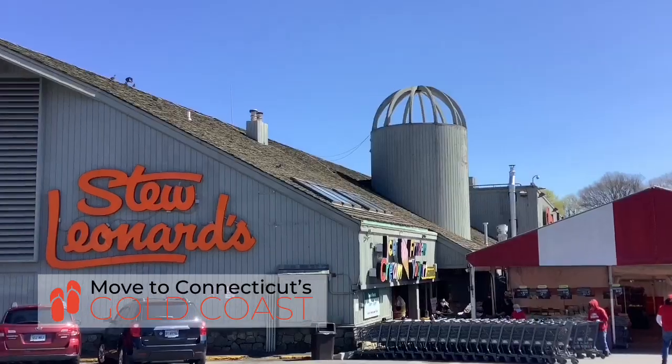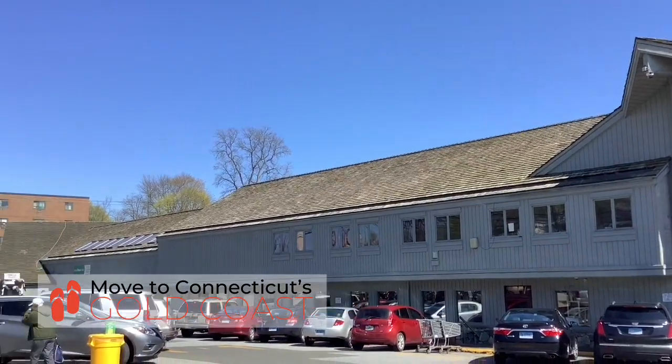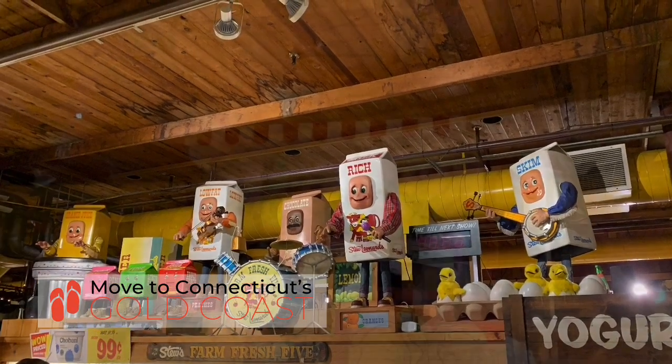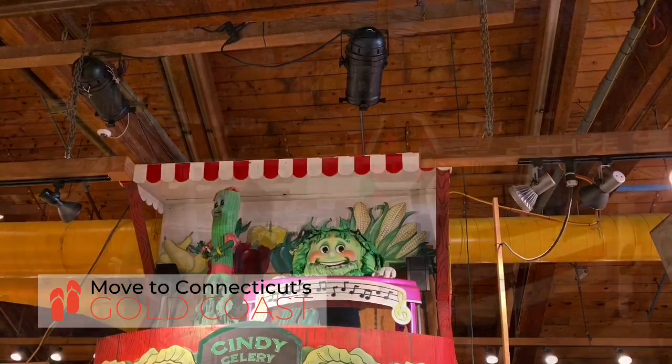Do you love fresh food? Then Stew Leonard's is an absolute must-see. Stew's is the place where locals go to buy their fresh food — meat, produce, etc. But people drive from hours away just to see this place. It's fun for the kids: there's a petting zoo and entertainment inside the store. It's a really fun spot to check out.